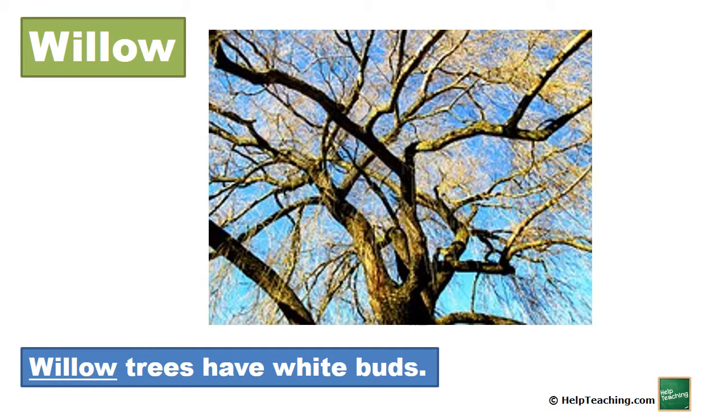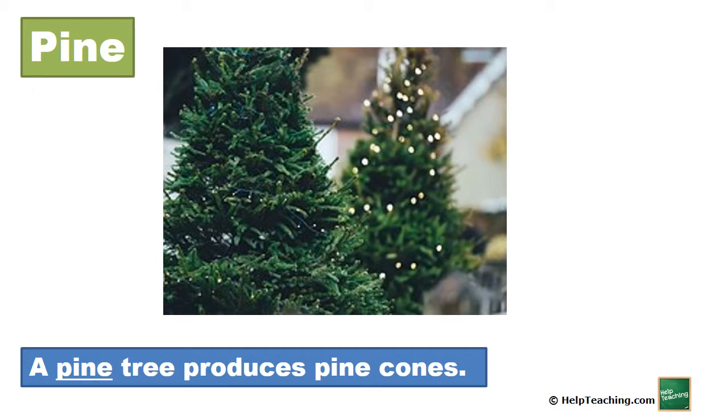Willow. Willow trees have white buds. Pine. A pine tree produces pine cones.